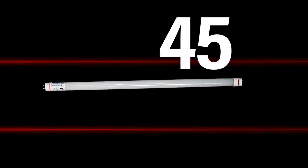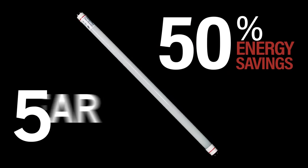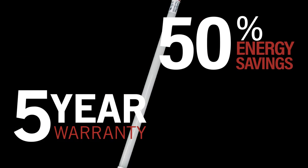They provide up to 50% more energy savings than standard F32 T8 lamps, and they provide a longer lifespan than fluorescent counterparts, which reduces maintenance costs, saving you money.